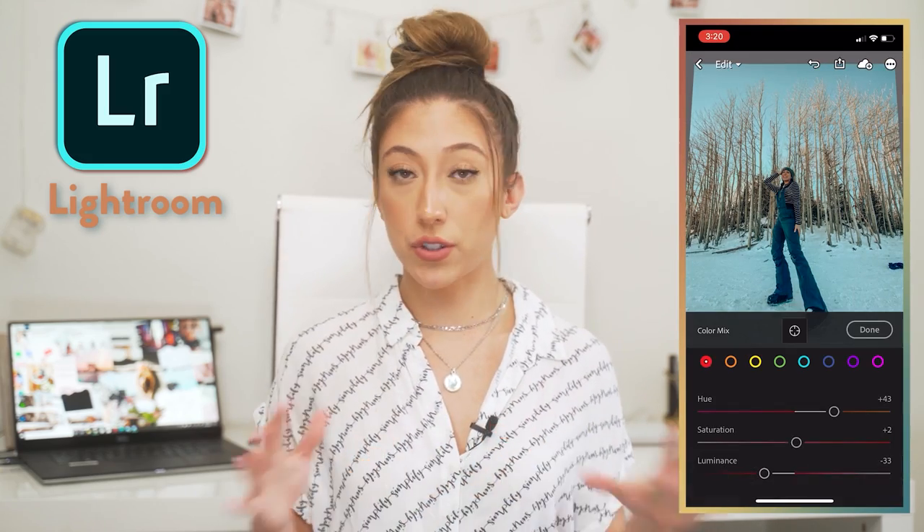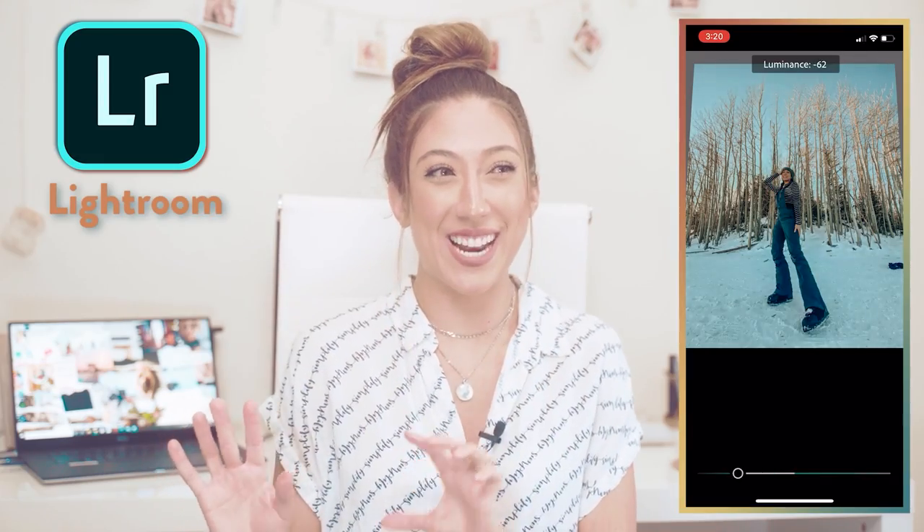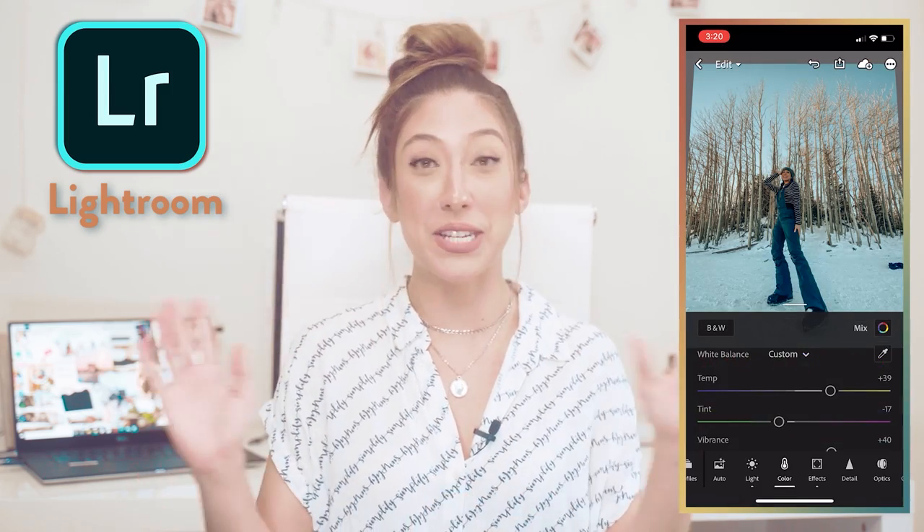When I first started out on Instagram, looking at Lightroom was overwhelming — it was terrifying. I wanted something with pretty presets where I could just make little tweaks and be done with it. So if you're looking for an alternative to Lightroom, I suggest apps like A Color Story, VSCO, and Tezza. All three are free but have in-app purchases, which is the same case for a lot of these apps — they let you upgrade, buy more templates, buy more presets.